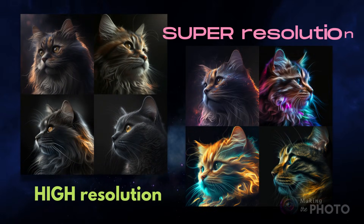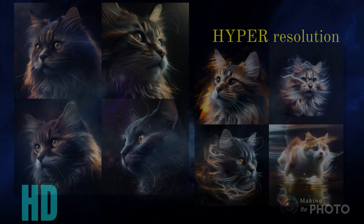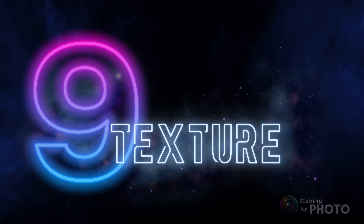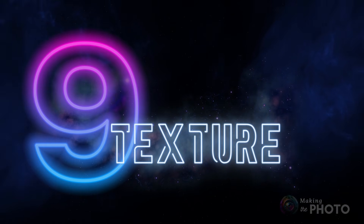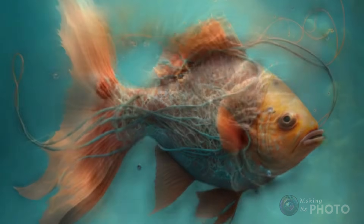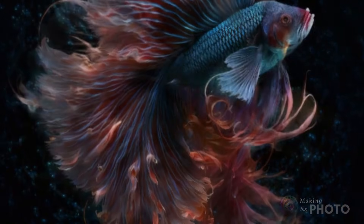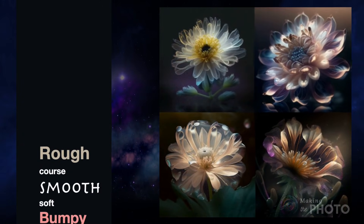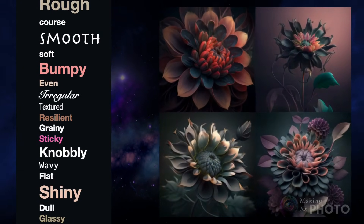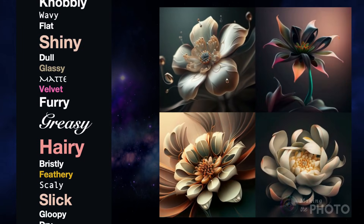You prompt for lighting, you prompt for detail, but do you prompt for texture? Probably not. Adding a texture changes the whole look of your image. You can use words like rough, smooth, polished, translucent, feathery, matte, or knobbly. There's a surprising number of textures recognized by the AI image generators. If you're not describing texture, you're missing out on a powerful descriptor.